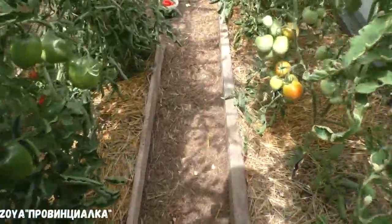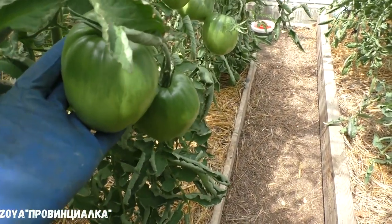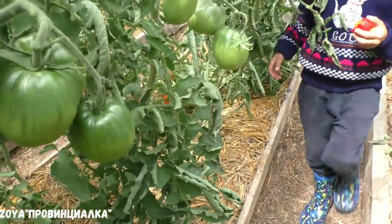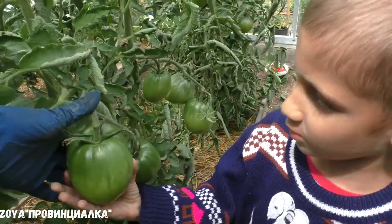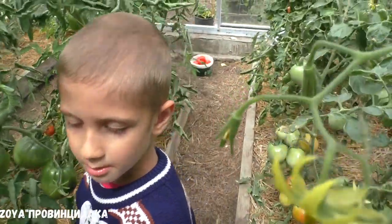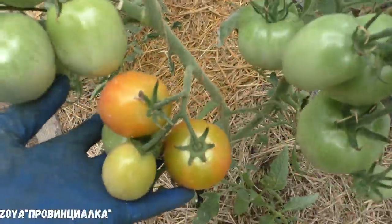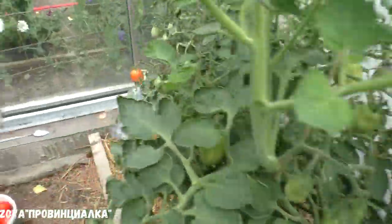Какой красивый помидор — вообще красота! Здоровый какой, сейчас зелёный — мне в ладошку не помещается. Прям огромный. Как две руки твоих! Не трогай, чтобы не сорвать. Это семена. В общем, помидоры едим, нравится.